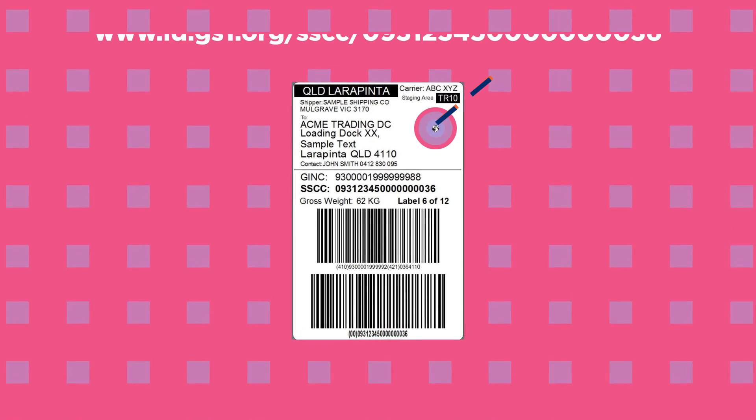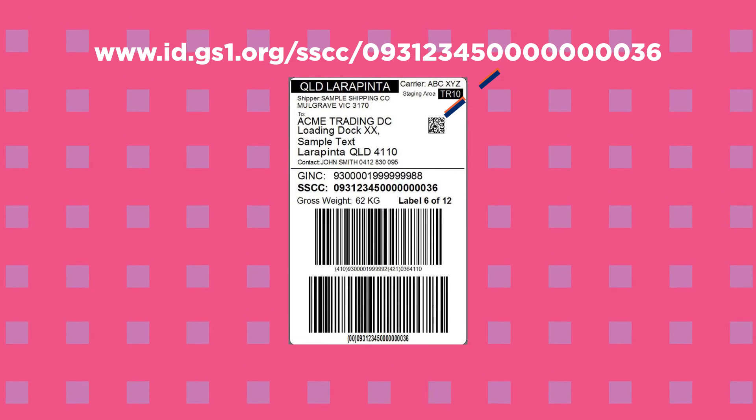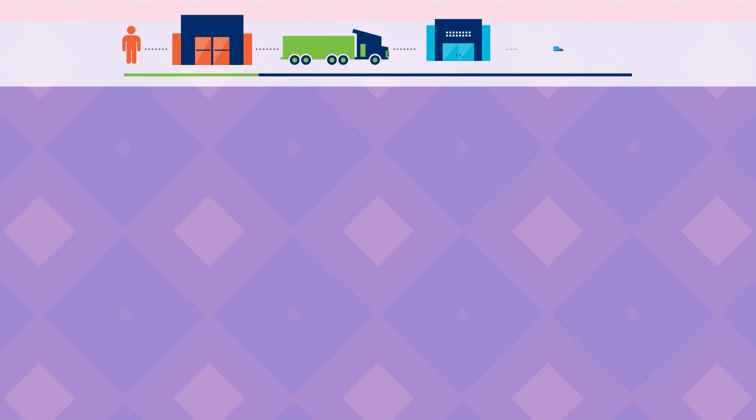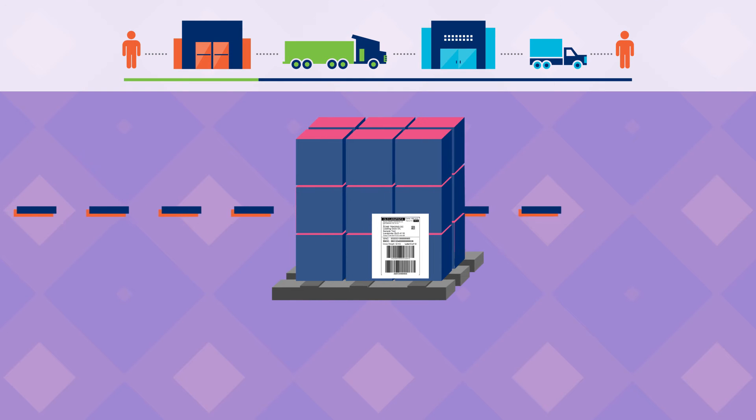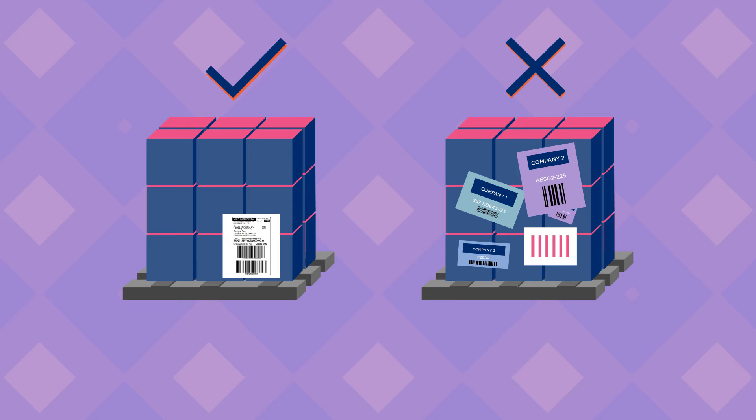A 2D barcode, together with the GS1 digital link standard, will provide access to the transport requirements. This label can be used by all parties along the journey, as the data encoded is represented in a standardised format and is globally interoperable. This eliminates the need for relabelling using different proprietary labelling formats.